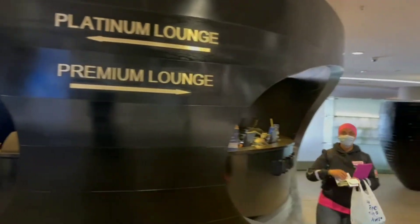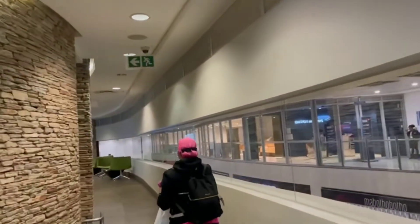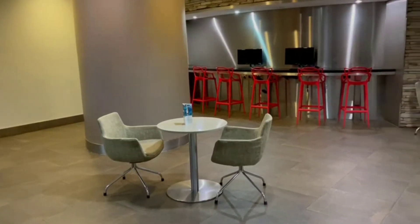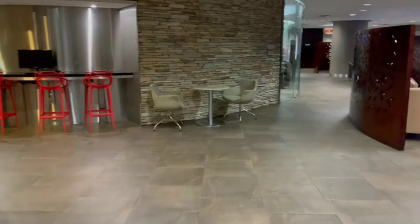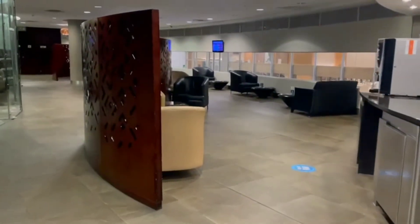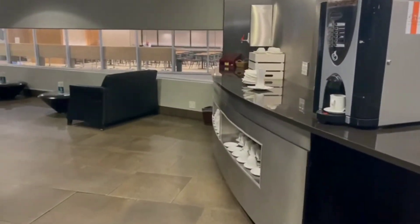We flew out of OR Tambo International Airport which has five lounges. Just like any other business class lounge, all you have to do is show them your ticket and you will have access to the lounge. The lounge was so clean and spacious, as you can see, with so many comfortable chairs.